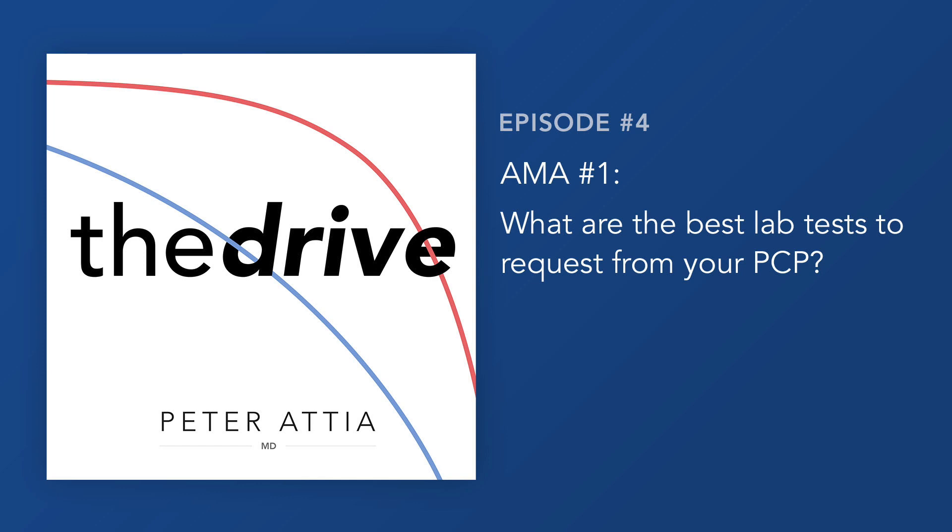APOE is a gene that exists mostly in three forms: the E2, E3, and E4. Because it's a gene, you get one from each parent, so you can combine them into six combinations: E2/E2, E2/E3, E2/E4, E3/E3, E3/E4, and E4/E4. It is important to know those.